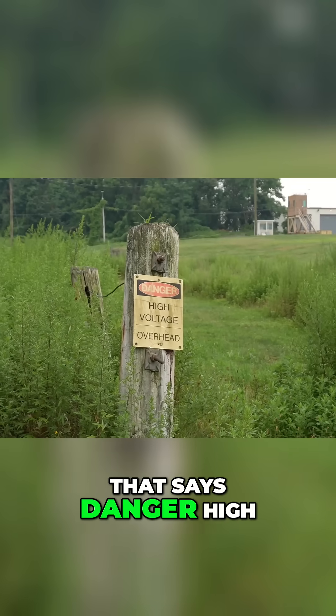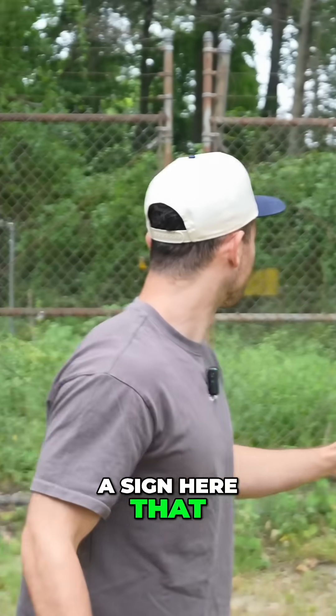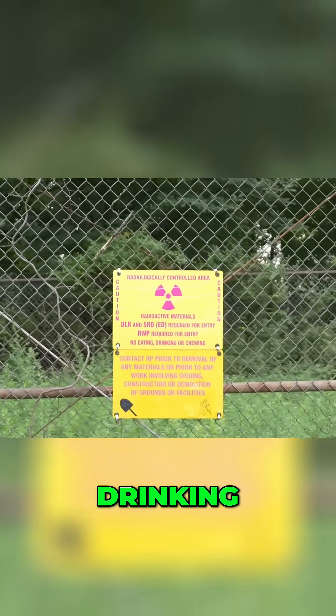There's a sign that says danger, high voltage ahead. So let's go ahead. All right, you don't see this every day — we came across a sign here that says radiologically controlled area, radioactive materials. You need something required for entry. No eating, drinking,